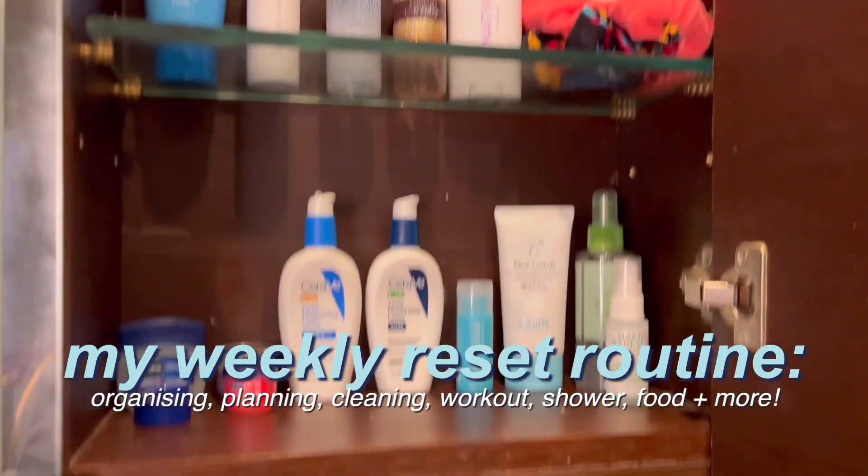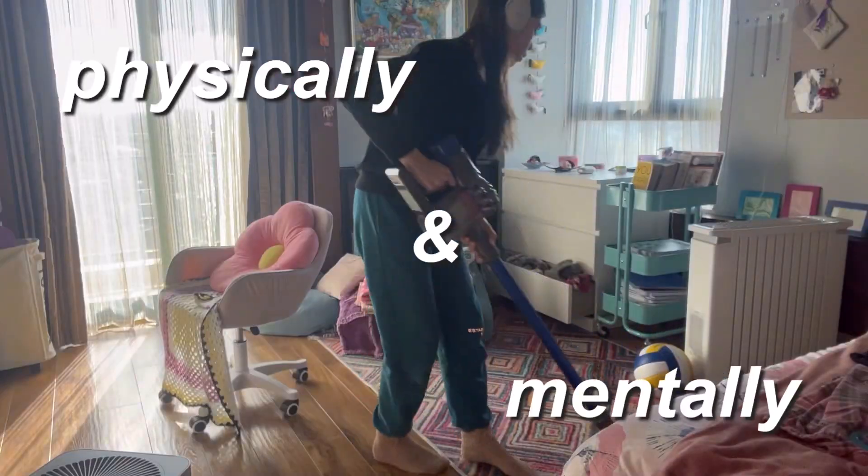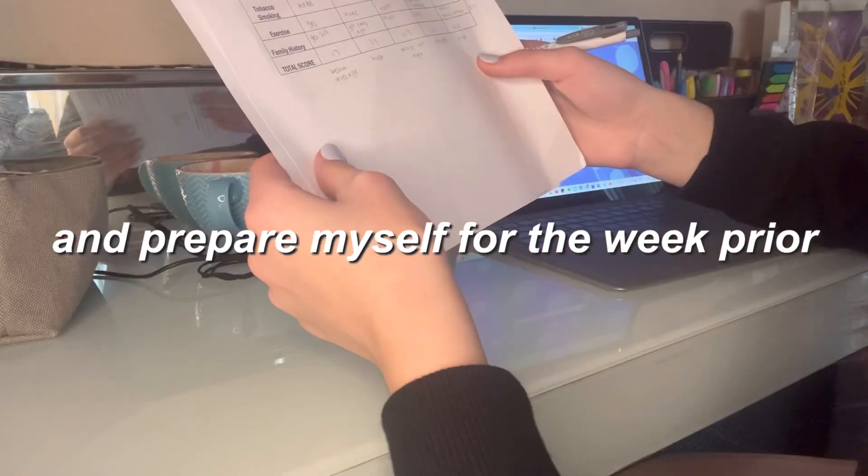Good morning guys! Today I'm going to be showing you my weekly reset routine. This is a day where I take time for myself to declutter physically and mentally and prepare myself for the week ahead.